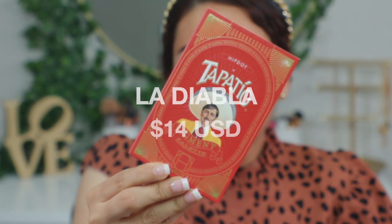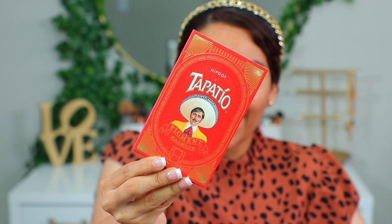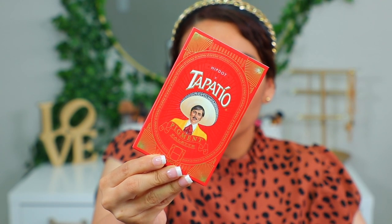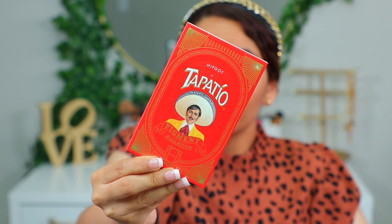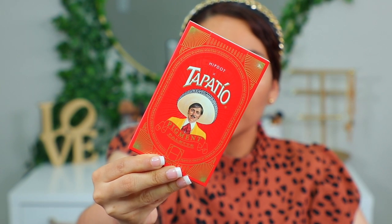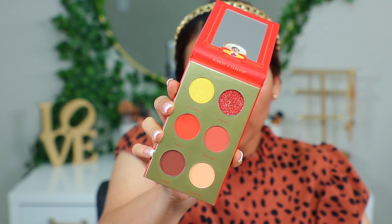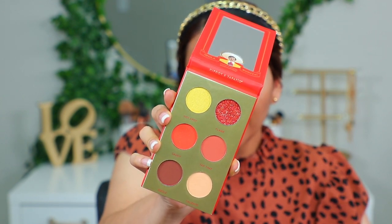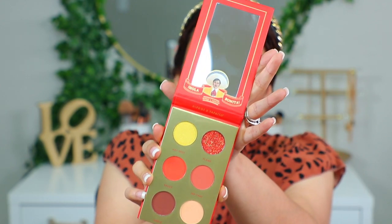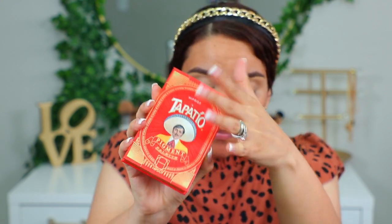La primera paleta es la Diabla. Le llamaron así, chicas — vean el empaque, ¡qué colorido! Creo que nos recuerda muchísimo a nuestro México. Está súper bonita. Es una paleta que se conforma de seis tonalidades — dice que son pigmentos prensados y además es una paleta con glitter. Por dentro es una combinación de mates con un poquitito de glitter. La paleta también viene con un espejito de muy buen tamaño. La paleta sola tiene un precio de $14.